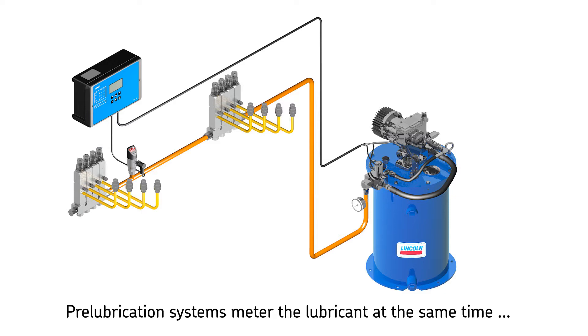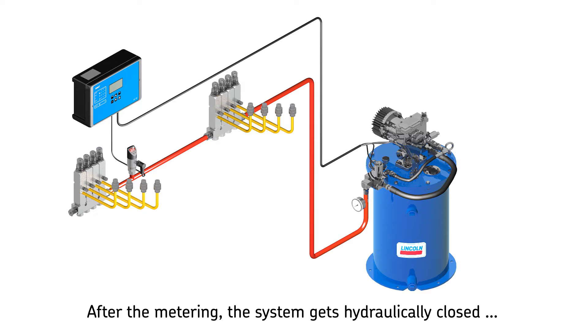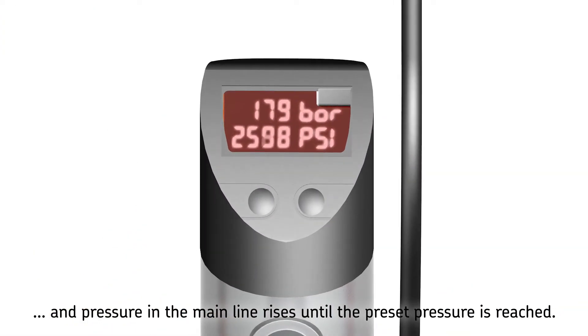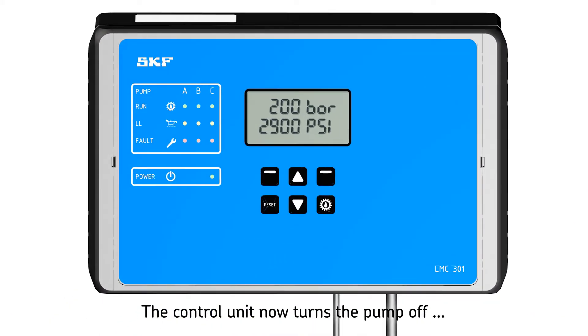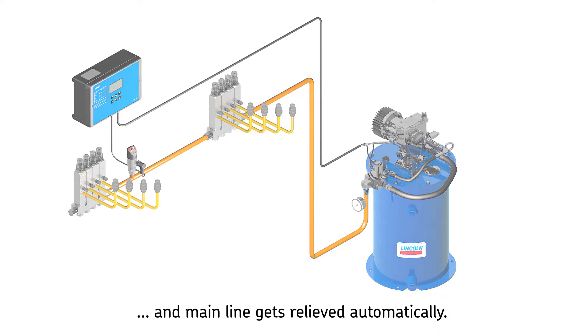Single line pre-lubrication metering devices deliver the metered quantity of lubricant at the same time that pressure is built up in the main line. After the lubricant has been metered, the system is hydraulically closed, which causes the pressure in the main line to rise until the preset pressure at the pressure sensor is reached. This sensor is mounted in the main line prior to the last metering device. The pressure sensor then signals an electric pulse to the control unit, which turns the pump off. Now the relief valve relieves the main lubrication line pressure automatically, and afterwards the cycle continues as before.